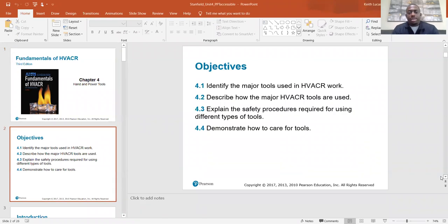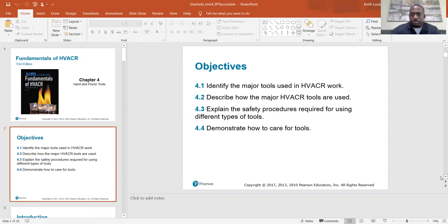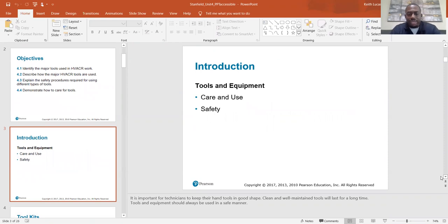The objectives are: identify the major tools used in HVAC work, describe how the major HVAC tools are used, explain the safety procedures required for using different types of tools, and demonstrate how to care for tools. It is important for technicians to keep their hand tools in good shape. Clean and well-maintained tools will last for a long time. Tools and equipment should always be used in a safe manner.